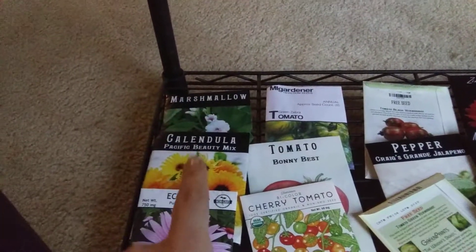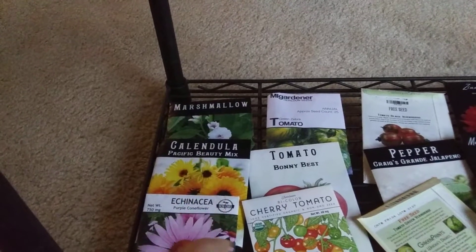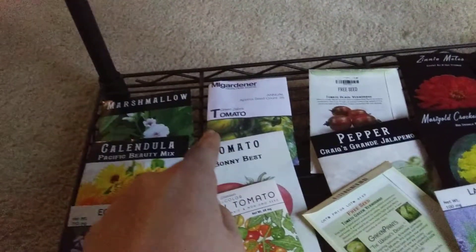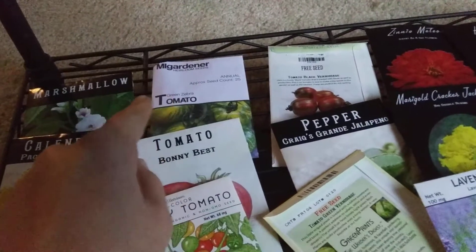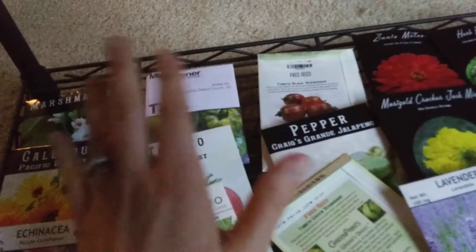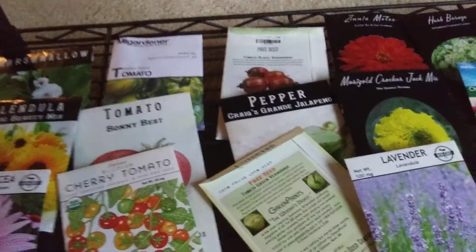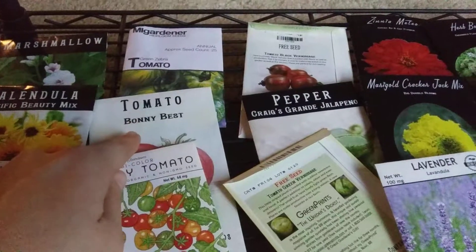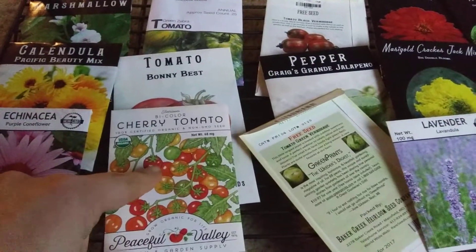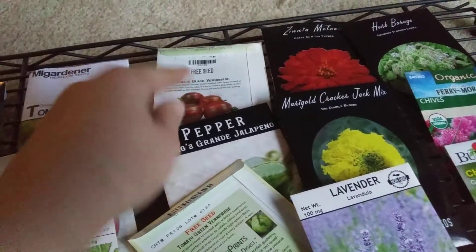I've got marshmallow, calendula — I don't know if that's calendula or calendula, different people say it differently — echinacea, gardener's tomatoes. That's one of the ones from UT. He says the ones they share, some of them are older, some they save themselves, so germination might not be quite as high as we'd like, but hey, free seeds — I'm excited, thanks guys. Tomato, Bonnie Best. I got this bi-color cherry tomato here. Then there's a black tomato — I don't know, it looks cool.